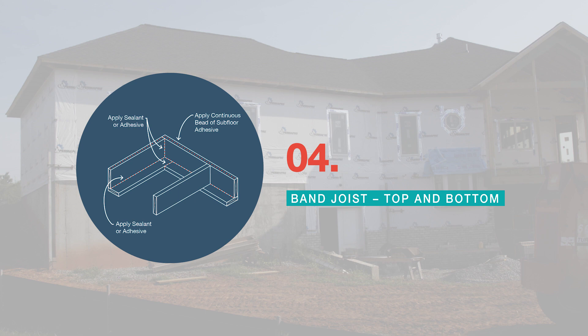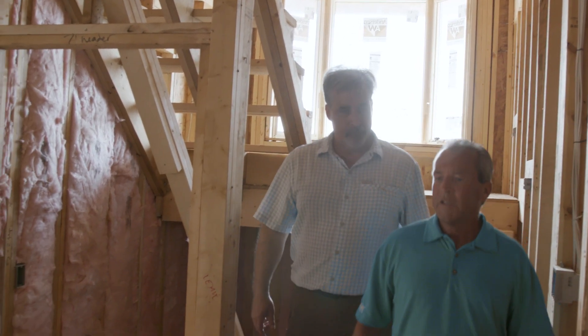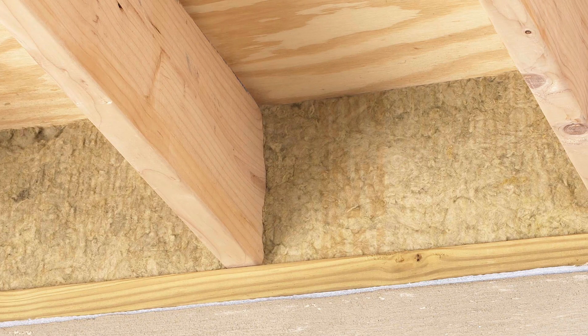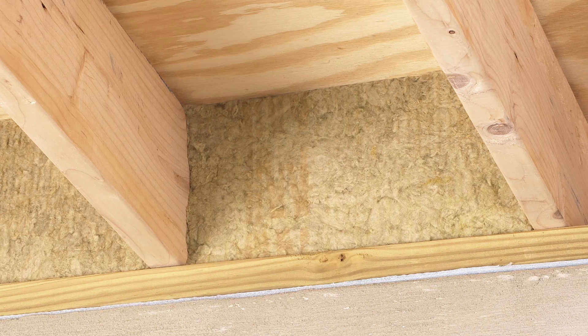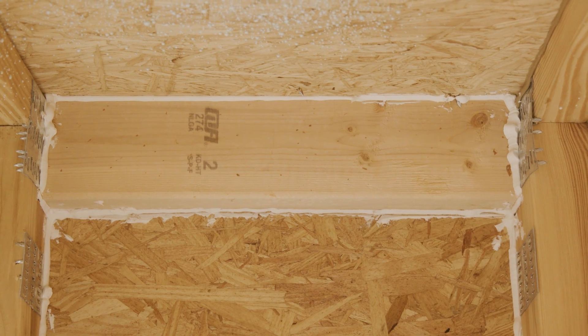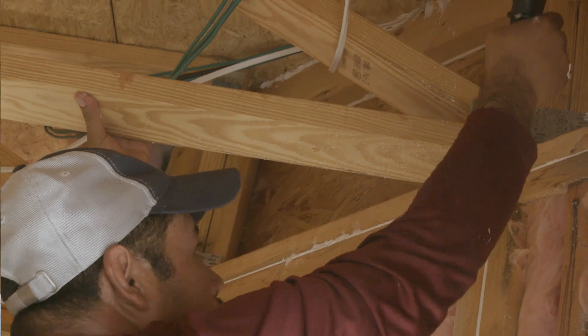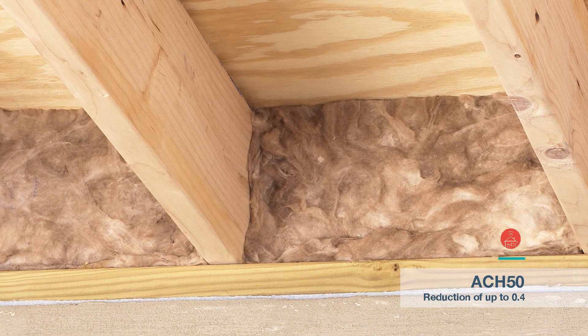As we come down to the lower level here, we'll demonstrate the air sealing on these long runs all the way around the perimeter. We have caulked up at the top where the floor and the two-by-fours meet, and then underneath that two-by-four to air seal that up as well. This will reduce air changes by approximately 0.4 ACH when done properly.